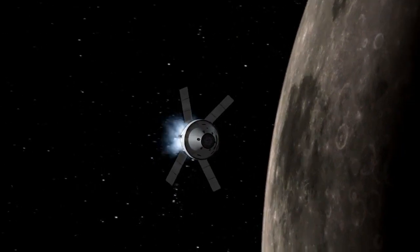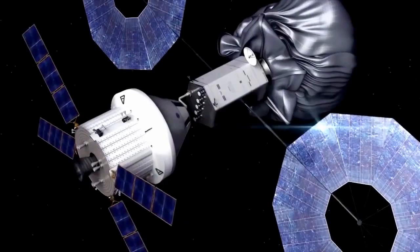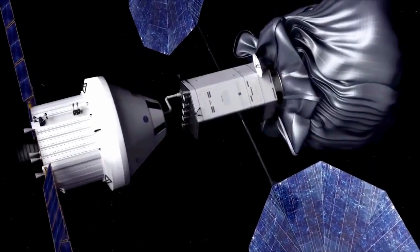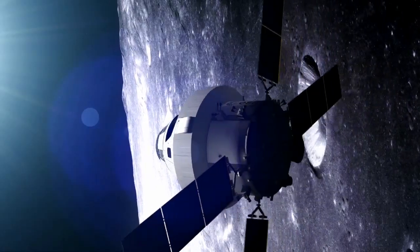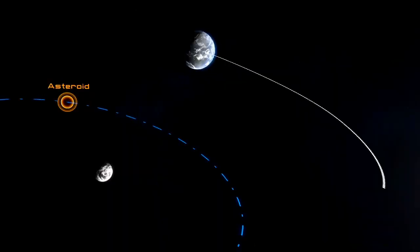With Orion, America is building a new spacecraft for exploration. It could involve missions to the moon, missions to an asteroid, missions to Mars, and we want Orion to be able to do all those things — to take four astronauts into deep space.